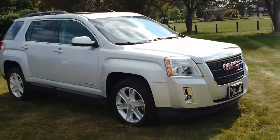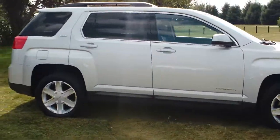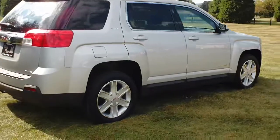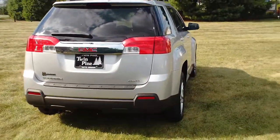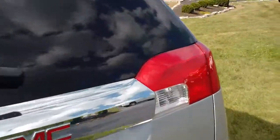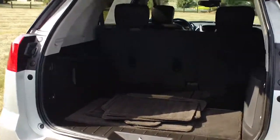The Terrain is the compact SUV offered by GMC. GM is typically known for building very good trucks, but they put a lot of thought into making the Terrain as comfortable as possible. It's also very useful, as you can see there's plenty of room here in the back.